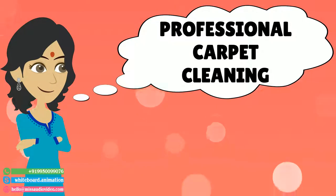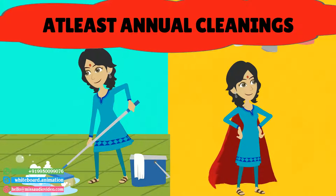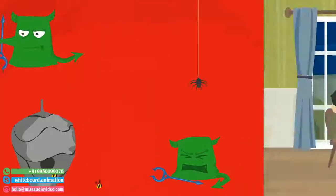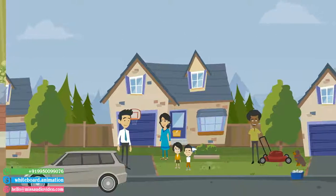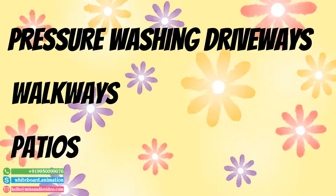Professional carpet cleaning is needed to remove what the vacuum cannot, and we recommend at least annual cleanings. Most of the contaminants we bring into our homes come from just outside the home. Pressure washing driveways, walkways, and patios helps to lessen this.